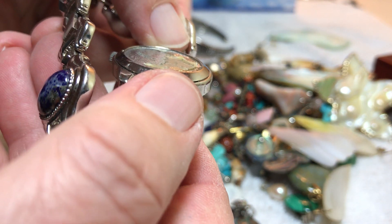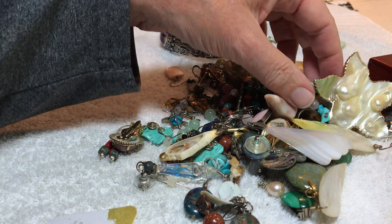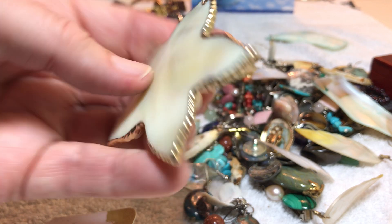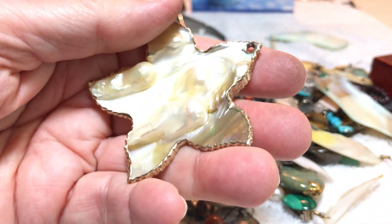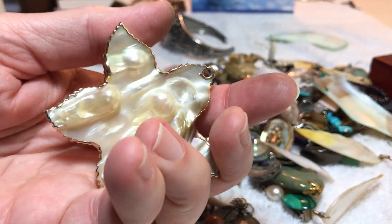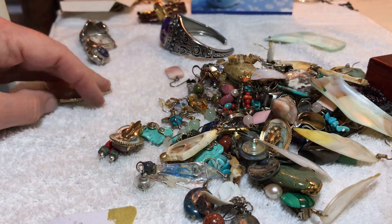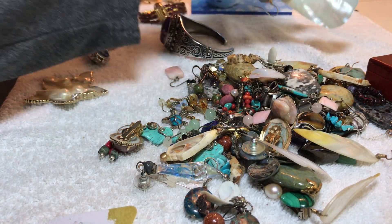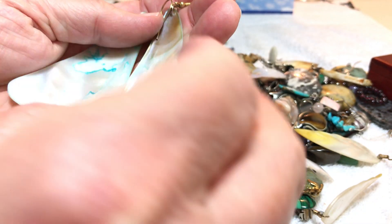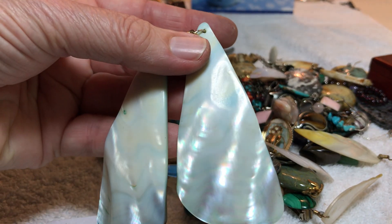That looked like it had something in there — it may be in here. I'm going to leave that there to help us remember. A nice huge shell pendant — lots of relief on this side — three dollars. Huge shell earrings, long ones, bluish dye — three dollars.